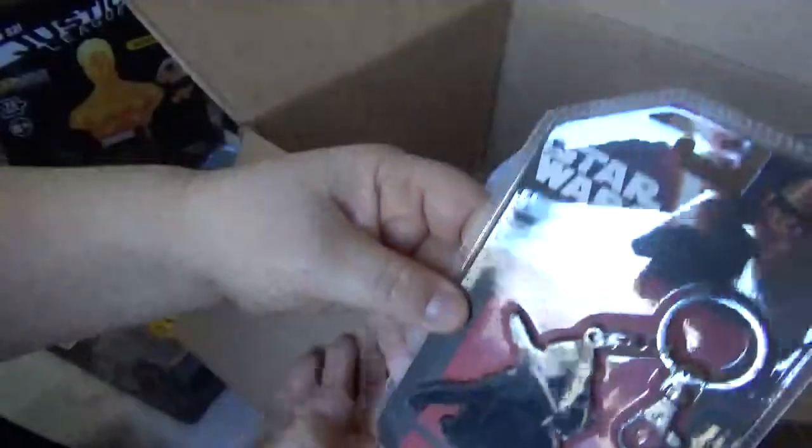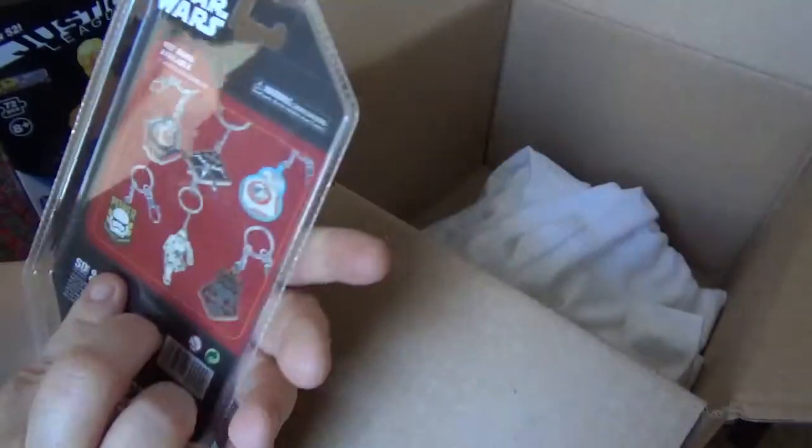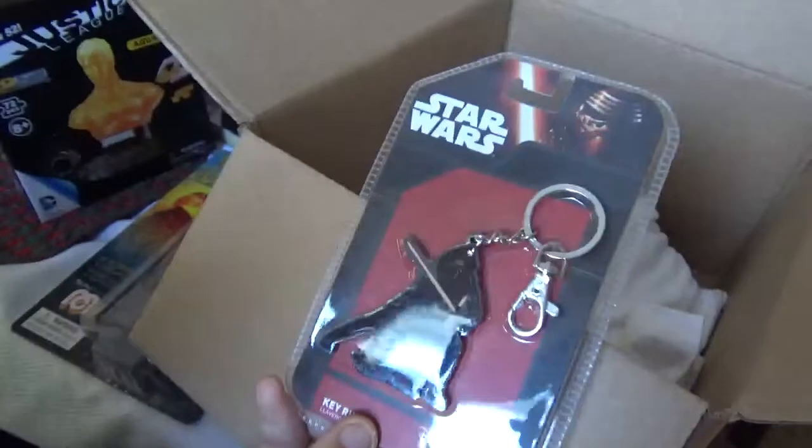We have a Star Wars Kylo Ren keychain. I think that's Kylo Ren — I don't know much about Star Wars. That will be going away too.